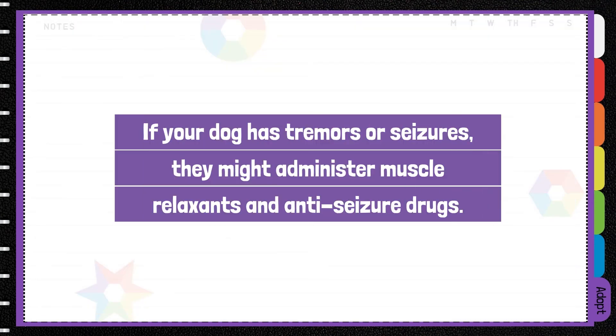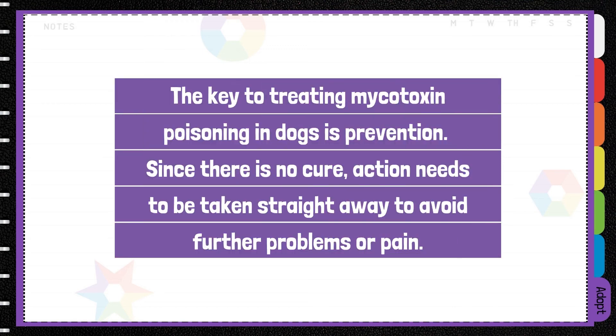If your dog has tremors or seizures, they might administer muscle relaxants and anti-seizure drugs. The key to treating mycotoxin poisoning is prevention. Since there is no cure, action needs to be taken straightaway to avoid further problems or pain.